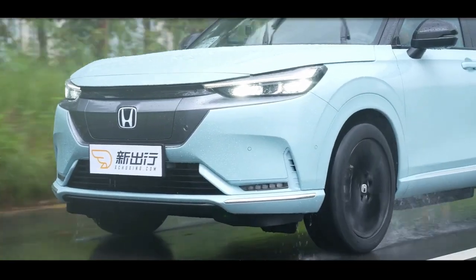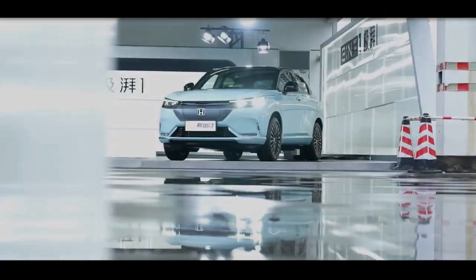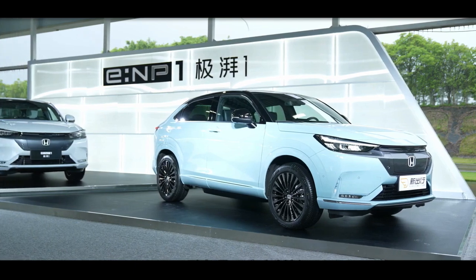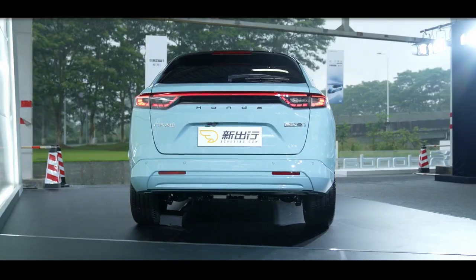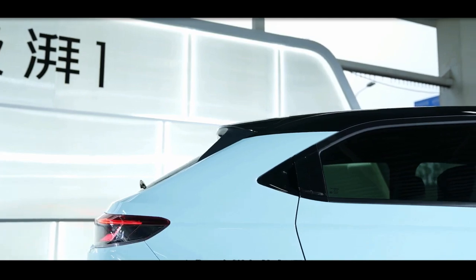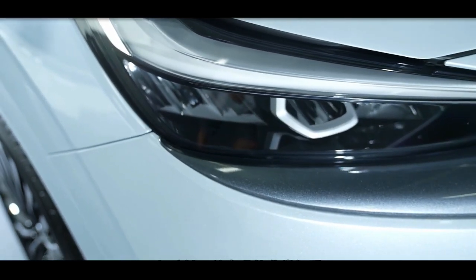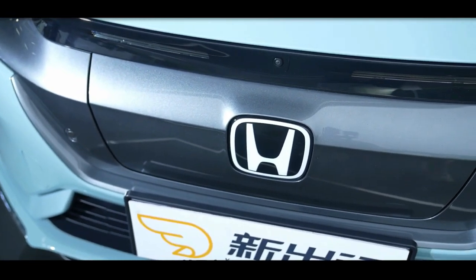This is the GAC Honda Joint Ventures E-NP1, a fully electric SUV. The 420km and 510km range models have pre-sale prices beginning at 175,000 renminbi (26,000 US dollars) and 205,000 renminbi (30,500 US dollars) respectively. On June 20, the vehicle made its formal debut.